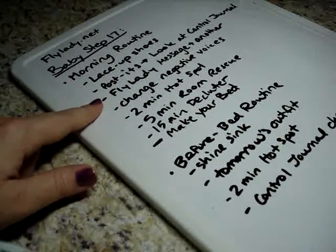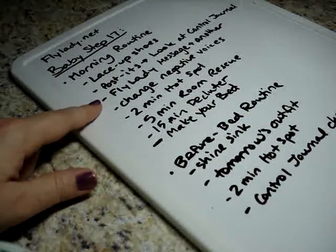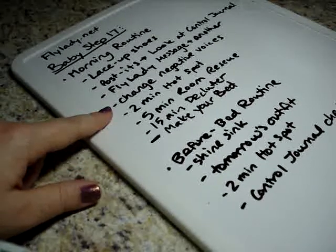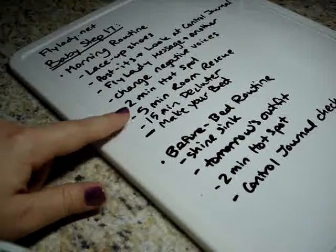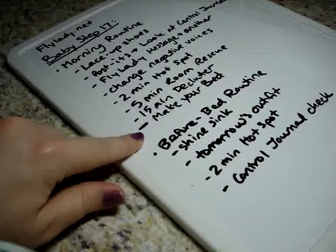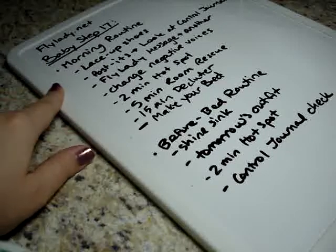Then you're going to read your FlyLady daily message along with another email from the FlyLady. You're going to change the negative voices into positive ones, do a two-minute hot spot, a five-minute room rescue, a 15-minute declutter, and you're going to make your bed — that should actually be the first one on the list.